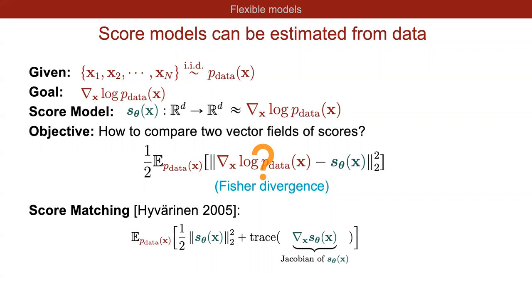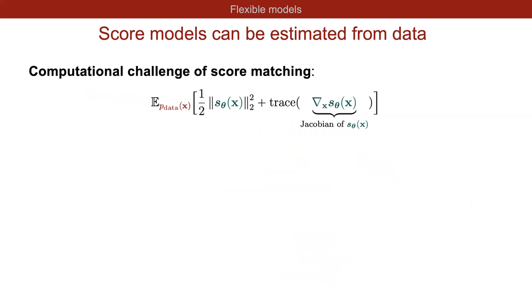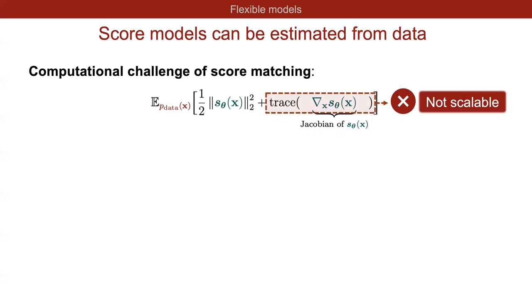The Fisher divergence cannot be computed directly because we don't know the ground-truth score function. Luckily, an old method called score matching uses integration by parts to convert the Fisher divergence into an equivalent objective with no dependency on the data score function. The expectation in the score matching loss can be estimated using the empirical mean over the training dataset. However, score matching has a critical computational challenge: we must compute the trace of the Jacobian of the score model, which becomes a huge matrix in high dimensions, making it unscalable.